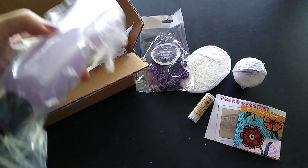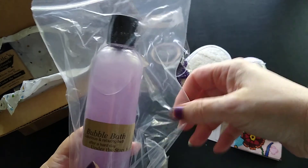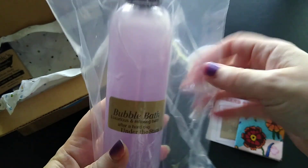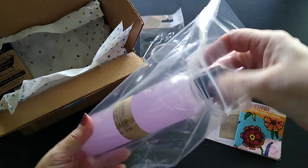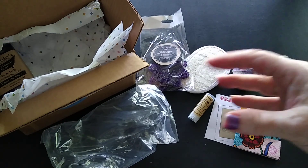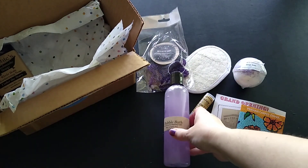I'm leaving my favorite product for last. This is great — she put it in a zip-lock bag so if it leaks it doesn't get all over everything else. This is a Bubble Bath Under the Stars, eight ounce — a full-size bubble bath. I just have to open that up and smell it. Oh, that smells very nice, very nice!